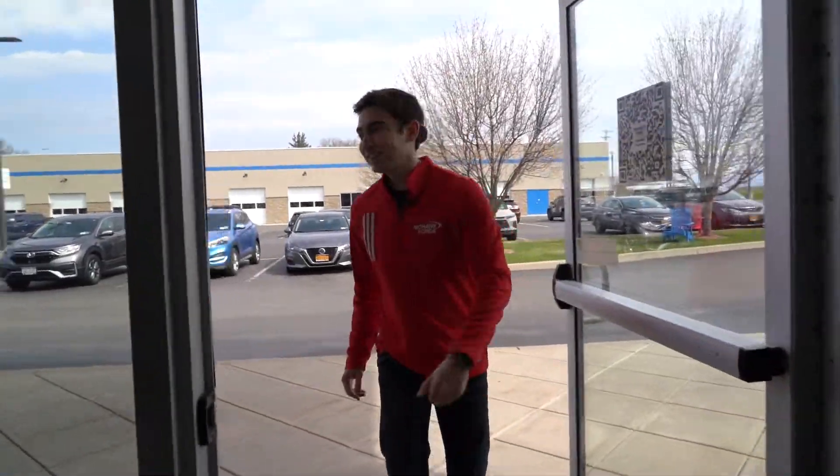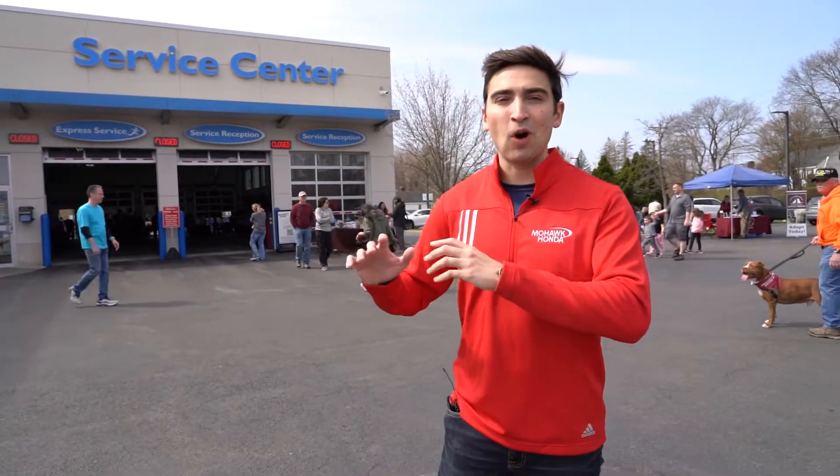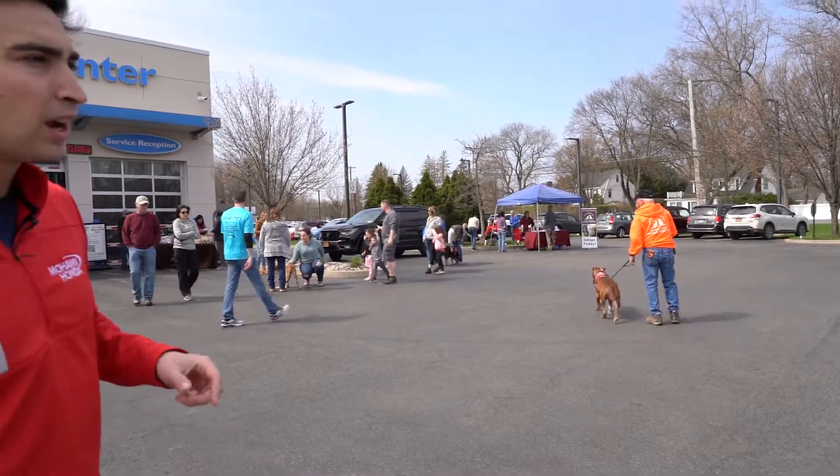Let's go see the dogs. Now we're here in front of the service drive and this is where we have all the dogs. As you can see behind me there's quite a few dogs. We've got Saratoga Animal Shelter over there — we got multiple animal shelters here. Let's go mingle and see who's here.